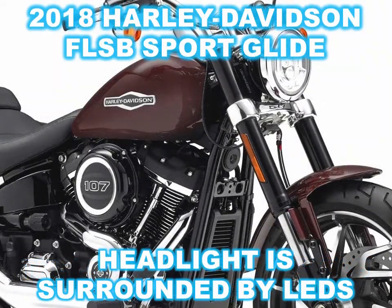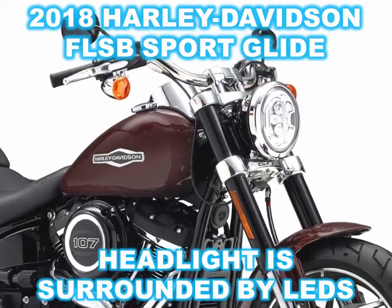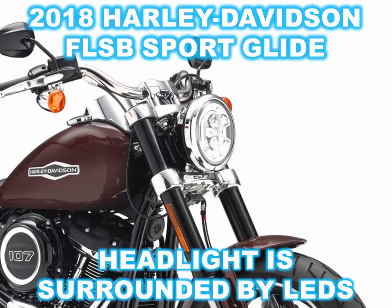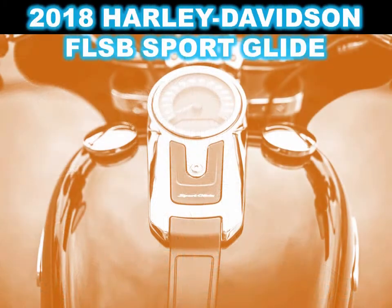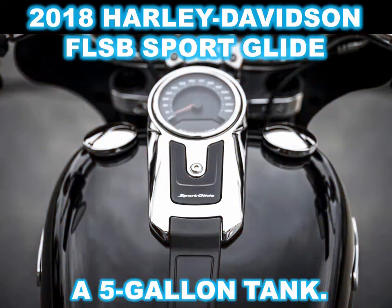The Sportglide represents Harley's idea of a sport tourer, really, and as such Harley's product planner Paul James thinks it will have great appeal in Europe. I think he's right, especially now that it's packing Harley's Milwaukee 8 107 twin. Also, electronic cruise control is standard on this one.